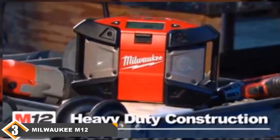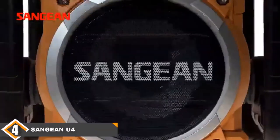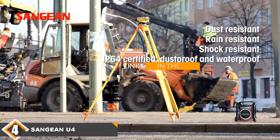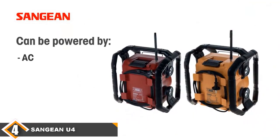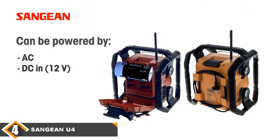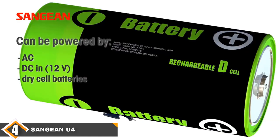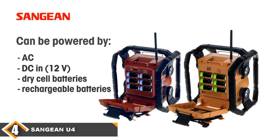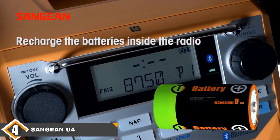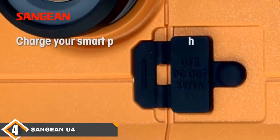Next at number four, we have the Sangean U4 Digital Tuning Radio. This high-performance radio has FM, AM, and NOAA weather bands, connects to Bluetooth, and has brilliant sound quality. It receives all seven NOAA weather channels and has been certified as a public alert weather radio. It is thus able to warn users about hazardous weather conditions and is the perfect gadget if you live in areas prone to temperamental weather. This is a particularly hardy device and is rain resistant, dust resistant, and shock resistant.